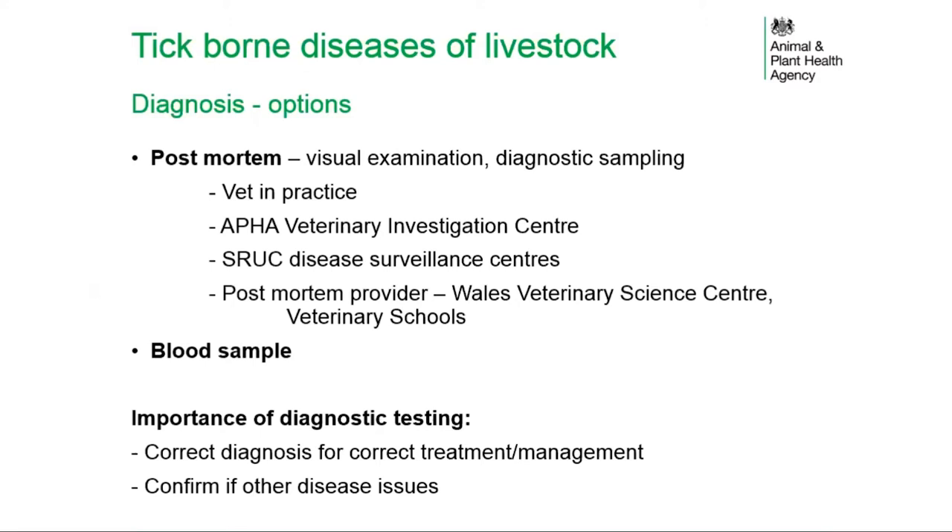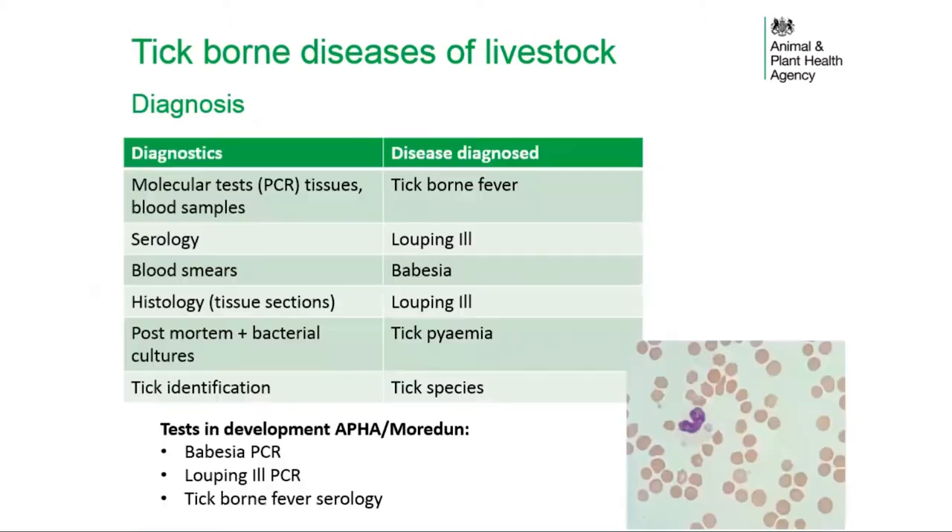Diagnostic testing also confirms if other disease issues are present that may need addressing. A range of diagnostic tests is available, from molecular tests looking for fragments of the organism to serological tests detecting antibodies. The choice of test is influenced by available samples and timing of the disease. Tests currently in development include Babesia PCR, Louping ill PCR, and tick-borne fever serology, all of which will improve diagnostic approaches.